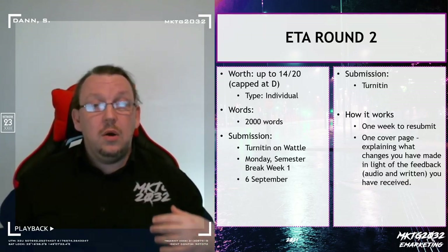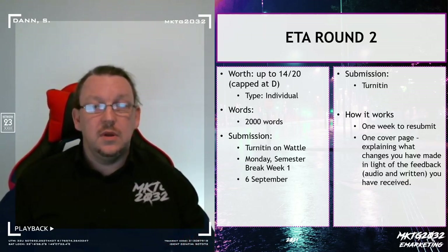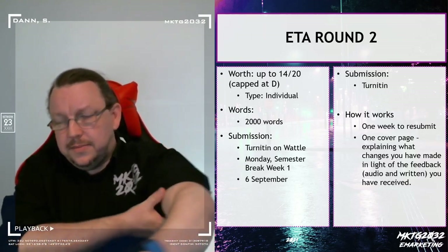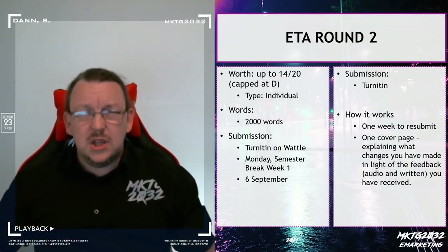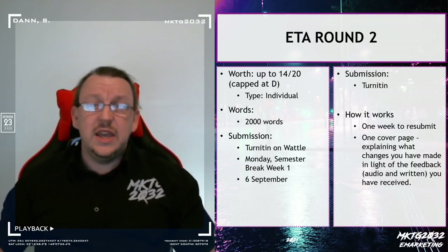It is due on the Monday morning of the first week of the mid-semester break. I say Monday morning because you really want this off your schedule, but realistically if it's in my possession on the Monday, it counts.